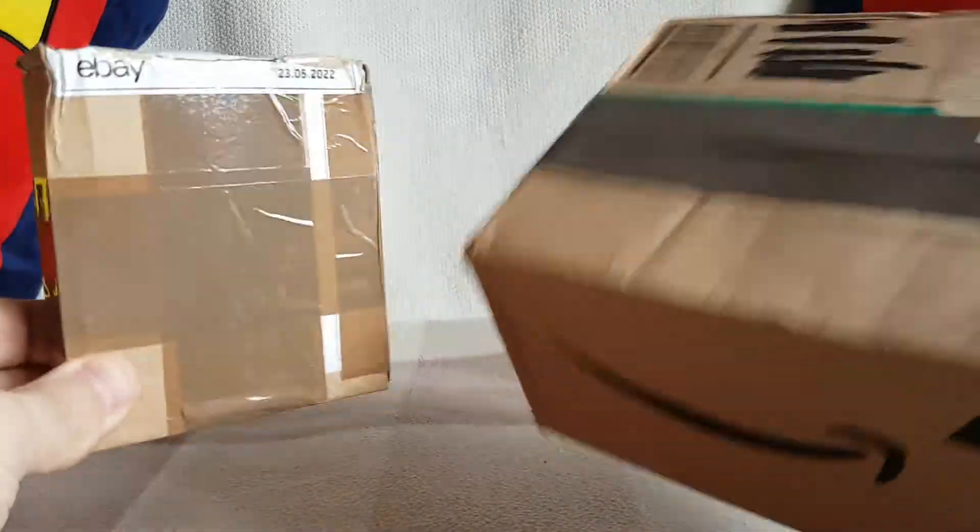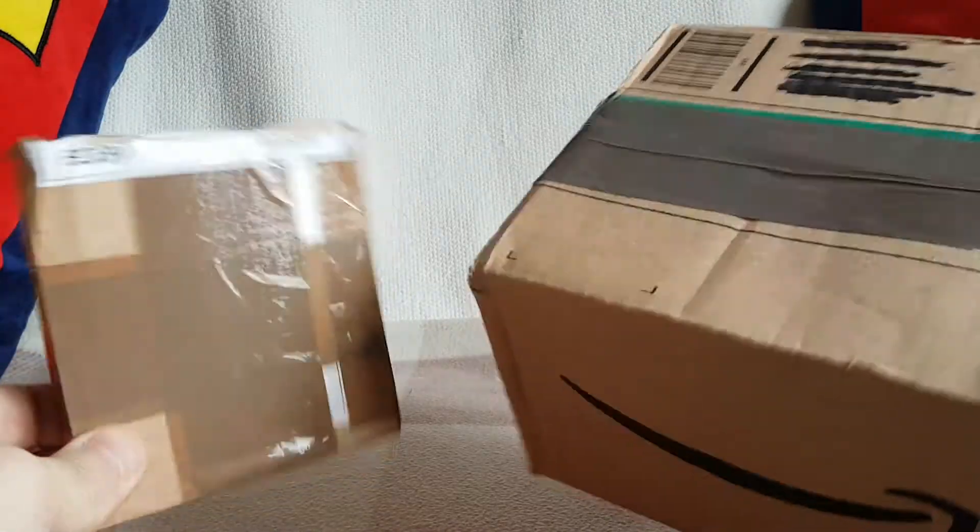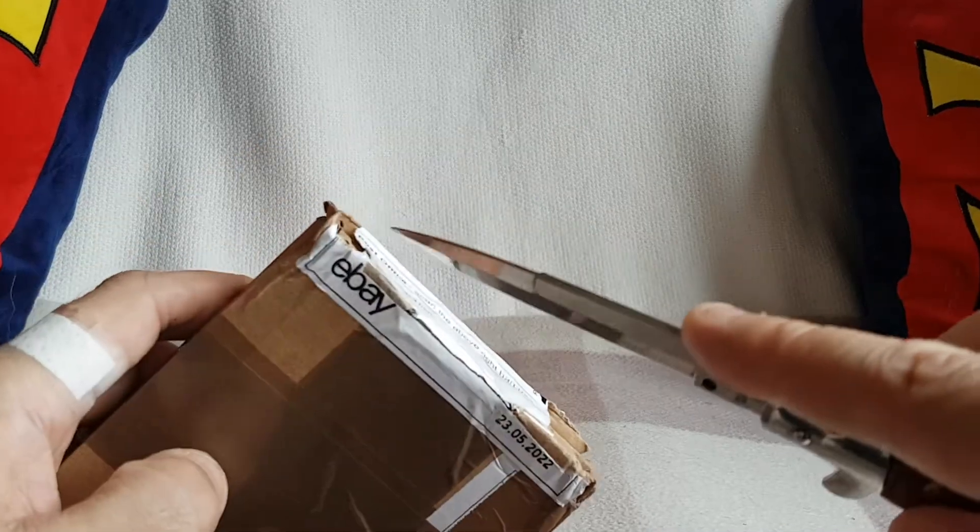What's flapping, Mucky Flickers? Shall we have a look and see what the postman has bought for Monkey Boy today? Here's a couple of packages. Look at these! We'll get into the smaller one first, I think. See what we've got.